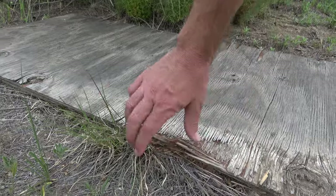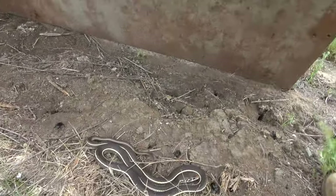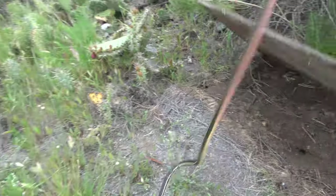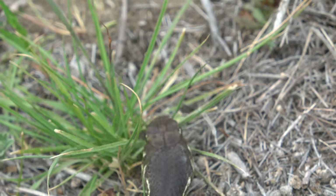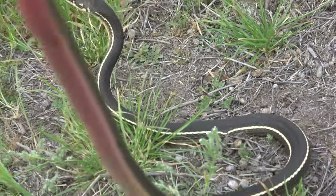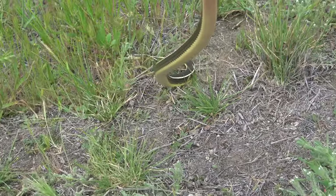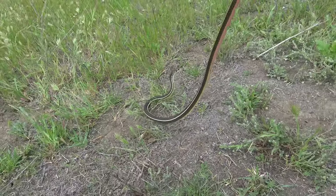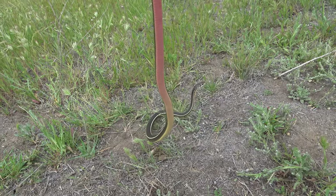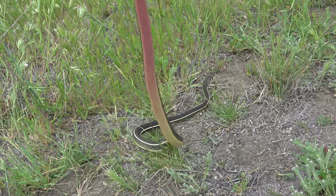Something cool under here — I feel it! Oh yeah, striped racer right here! He's gonna bite me but I got him. He's sort of frozen here for a second — I am holding him still because it's my only chance to get any video. What a beautiful snake if he calms down.